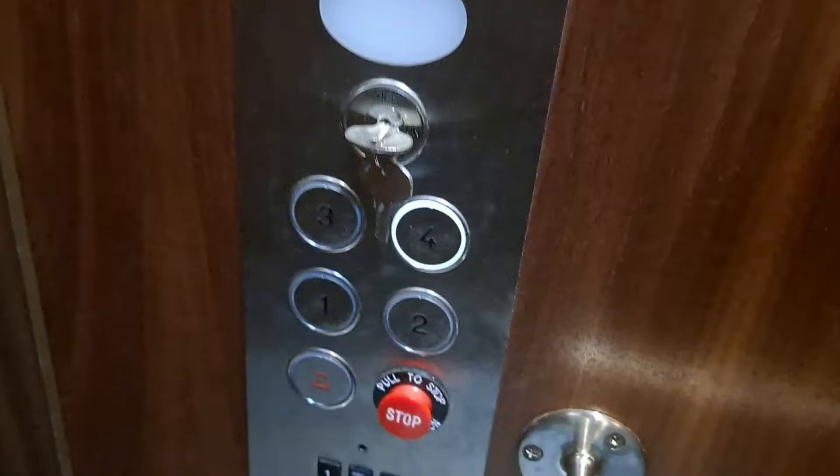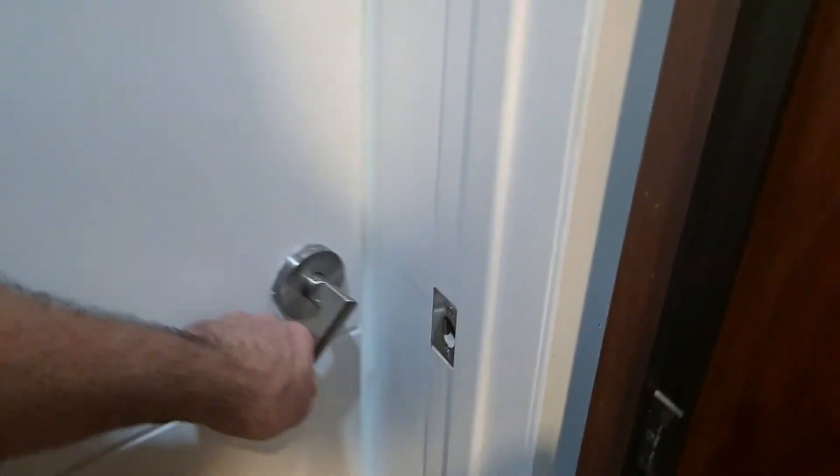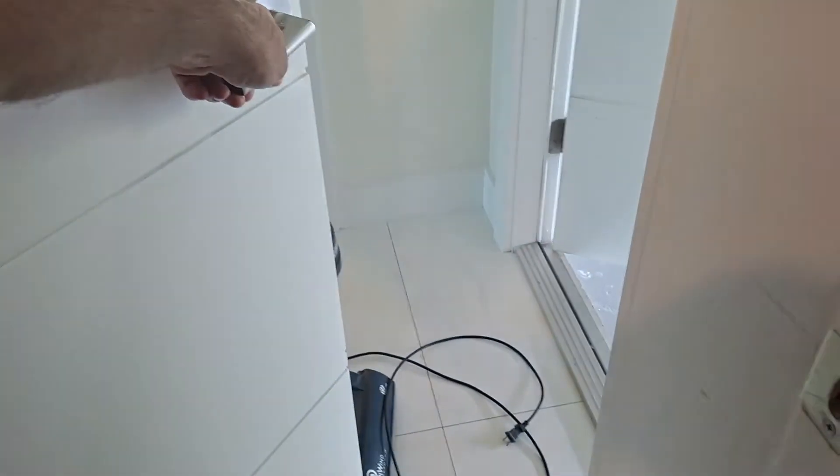The elevator is functional. We're going from the first floor to the fourth floor. Everything is functional with the elevator. The keypad is in perfect condition. All the dials are in perfect condition. The elevator door is functional. No issues with it.